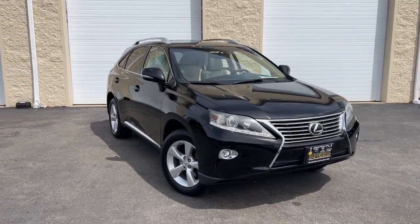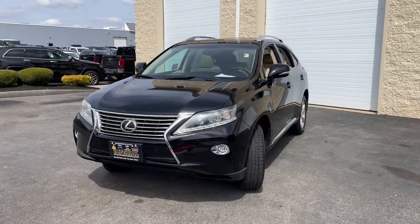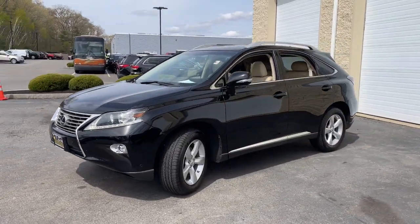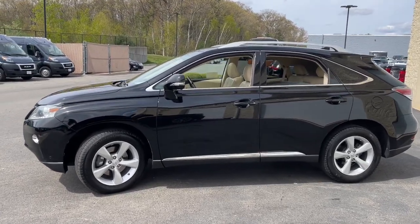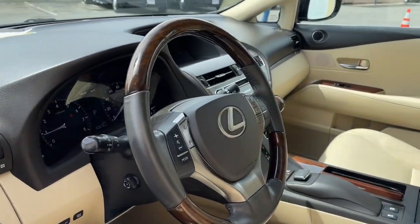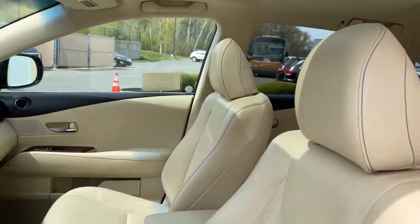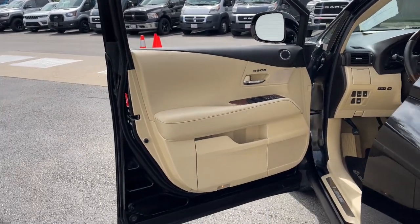Enjoy the view of this 2015 Lexus RX. This vehicle is an outstanding buy with fewer than 70,000 miles on the odometer. This striking RX delivers superior comfort and stylish versatility. From its peaceful high-end cabin to its flexible seating options and a host of desirable amenities, this SUV was designed to wow and delight.